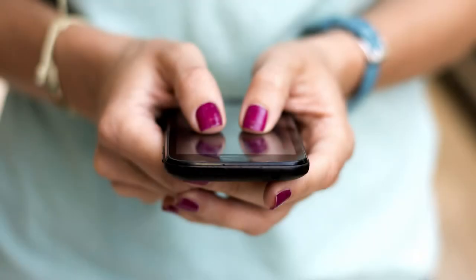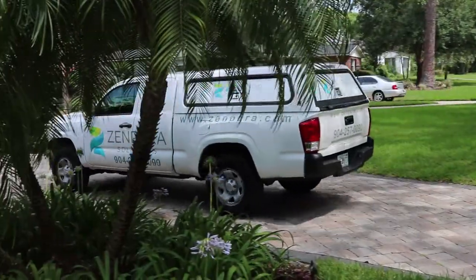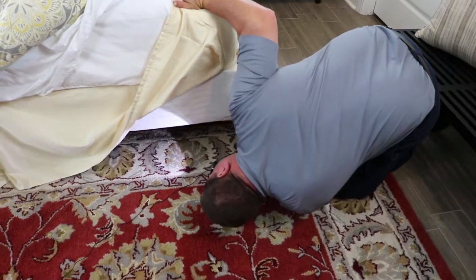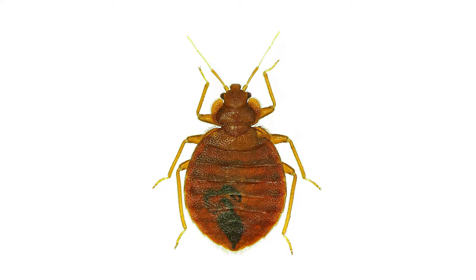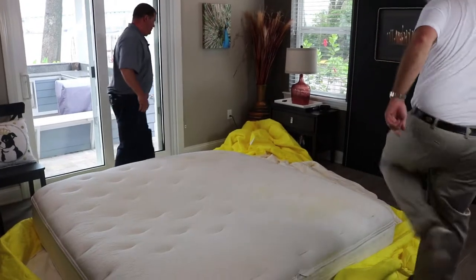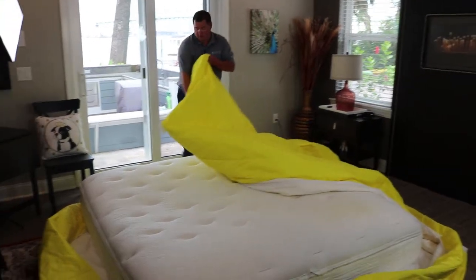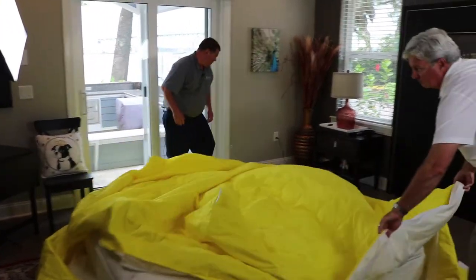Once you've determined you do have bed bugs, it's important to call the professionals at Zempura Pest Solutions right away. If treated quickly, the exposure to the rest of your home is limited, saving you aggravation and money. You can treat yourself, but the chances of killing all the bed bugs in your home is slim, and missing only one female bed bug guarantees you'll be infested again soon. Sustained high temperatures over 120 degrees is the most effective way to kill bed bugs, and Zempura employs the latest technology to rid your home of unwanted pests.